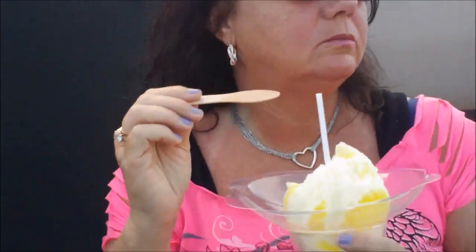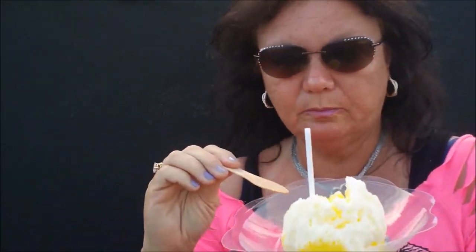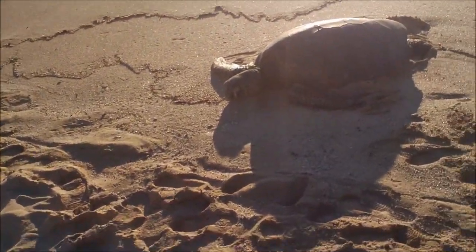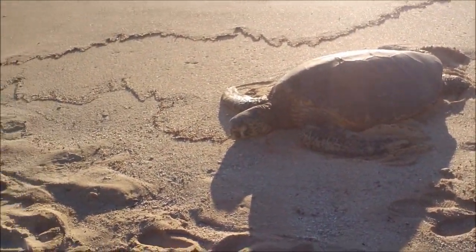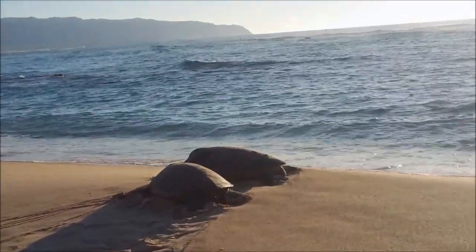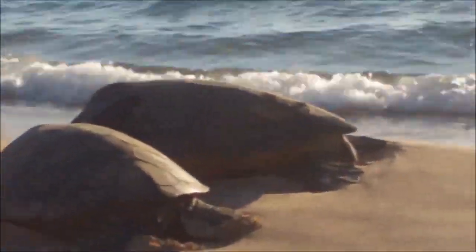Anyway, might be a short vlog — we're gonna try a couple things, see if we can get a couple pictures. We have a treat for you all: I have never seen them this big — Hawaiian green sea turtles! There's a couple more over here. Is that awesome or what?